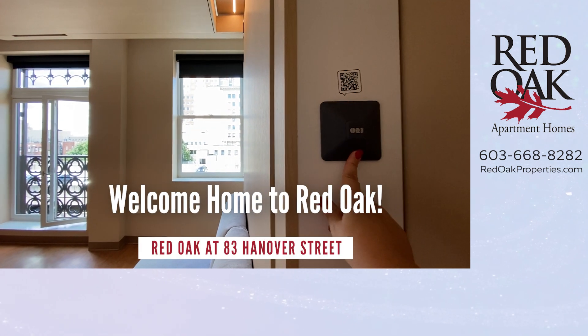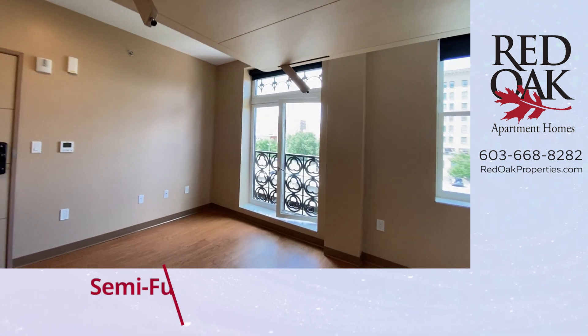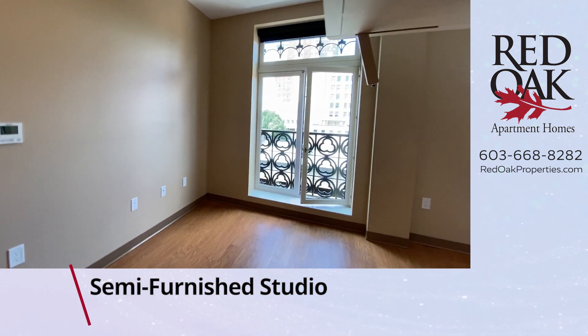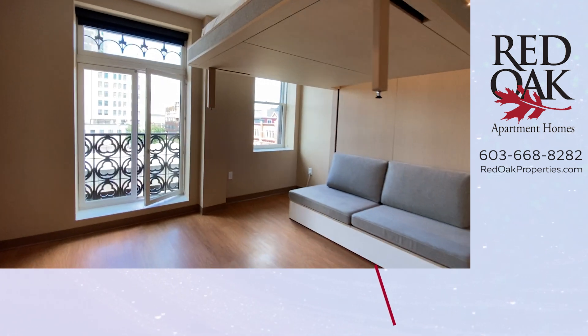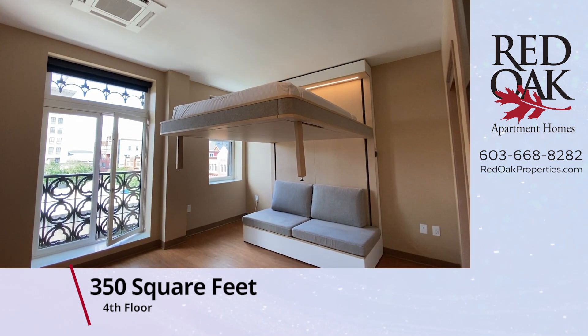Welcome home to Red Oak. I want to take you on a video tour of a fourth floor, 350 square foot expandable apartment at Red Oak at 83 Hanover Street, where all utilities are included in the rent.